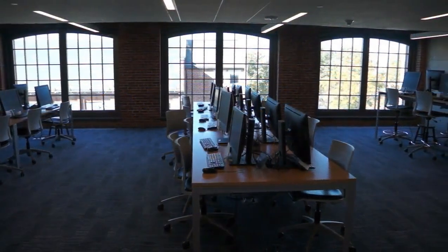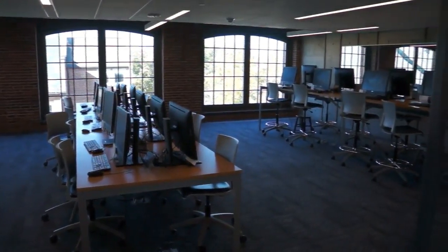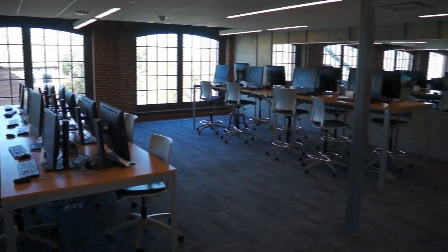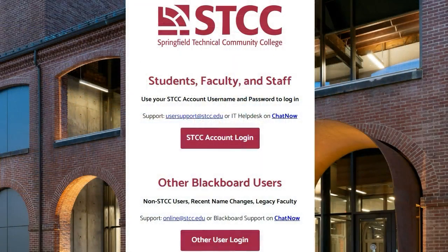Past the reference desk you will find our desktop computers. To use a computer, simply log in with your STCC account credentials. If you do not know your credentials, the librarian at the reference desk can assist you in contacting IT to acquire your username and password.